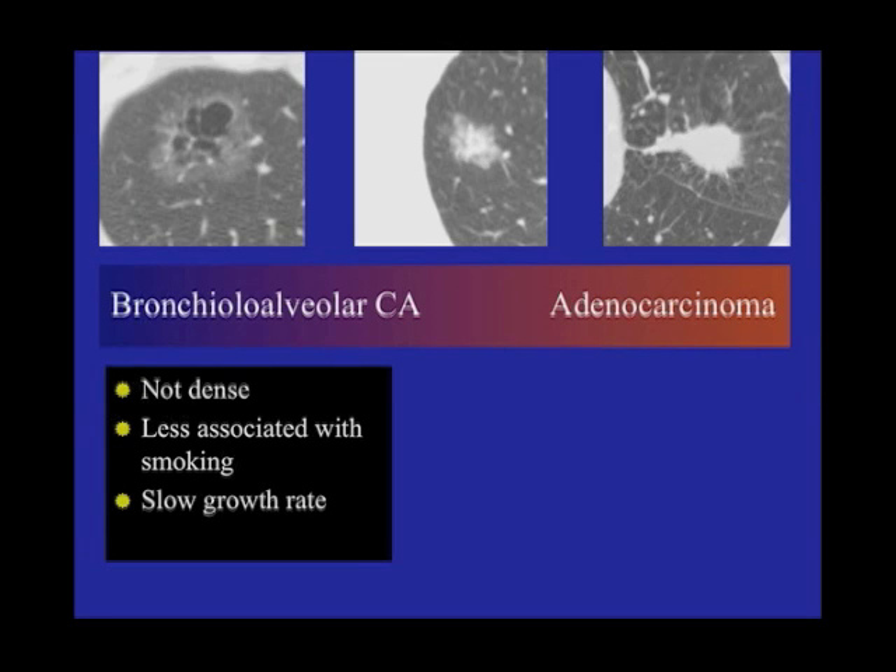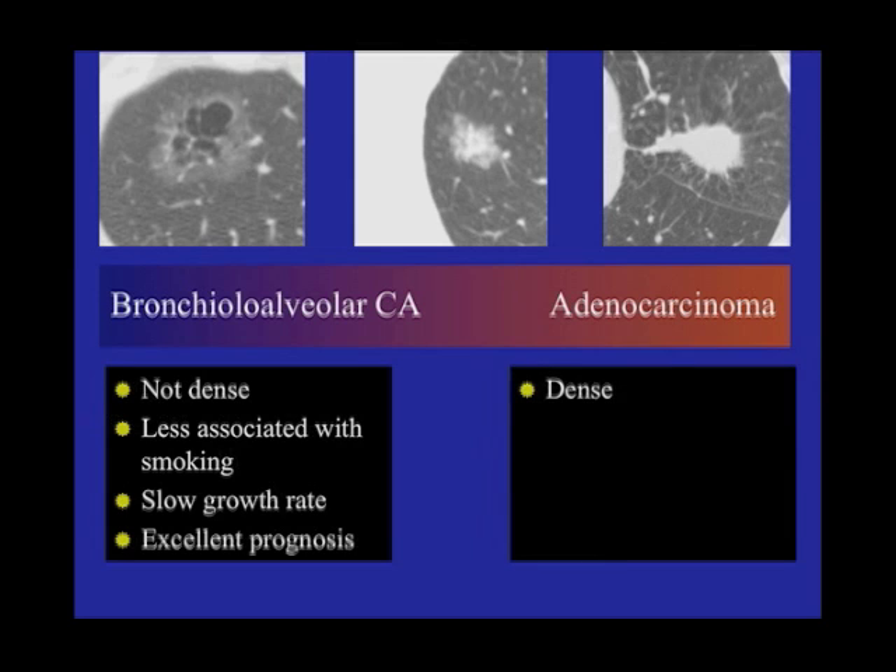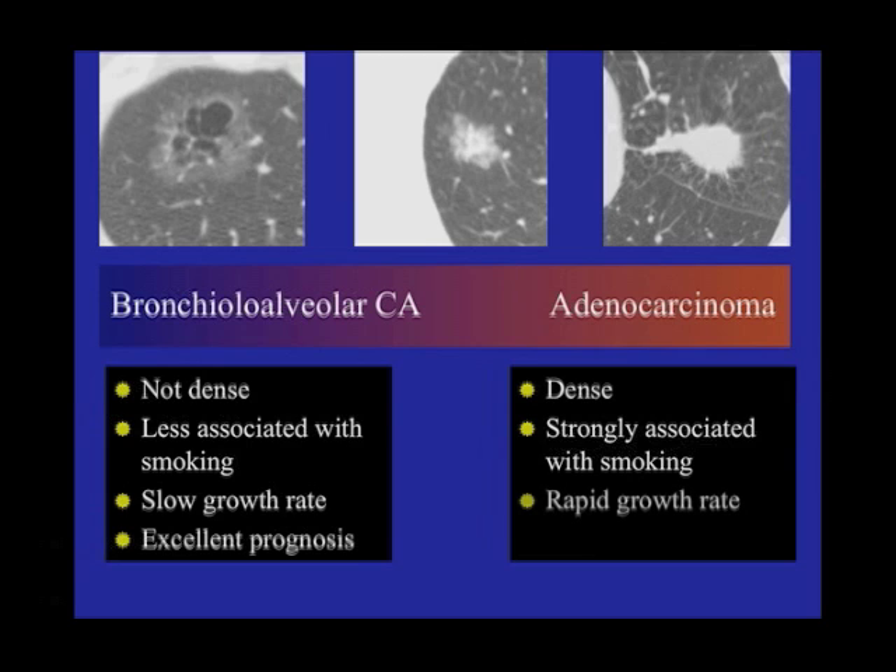They tend to be very, very slow growing. And if you take this out — you know what the survival is at five years? One hundred percent. Which implies it's not a benign tumor, but a very slow growing, relatively benign tumor. On the other flip side, the more typical lung cancer — which all those statistics are based upon — is much denser. It's strongly associated with smoking. It grows really quickly, it's much more aggressive, and it has a much poorer prognosis.